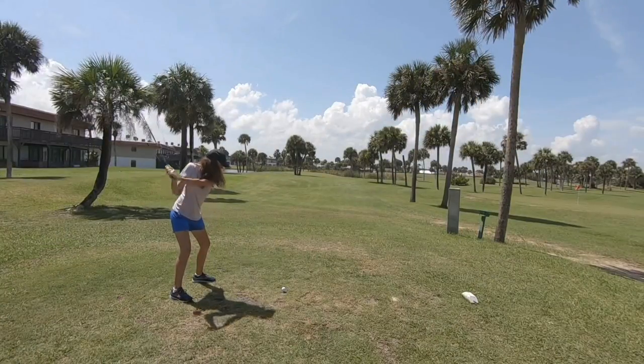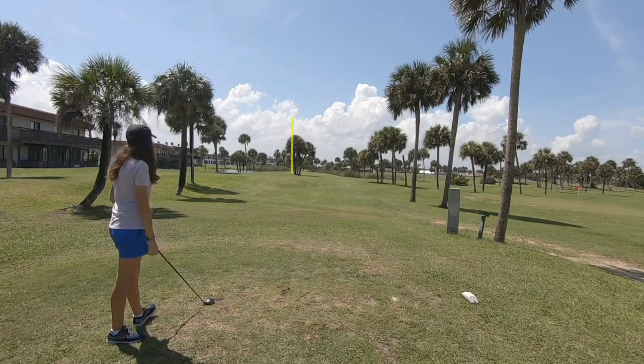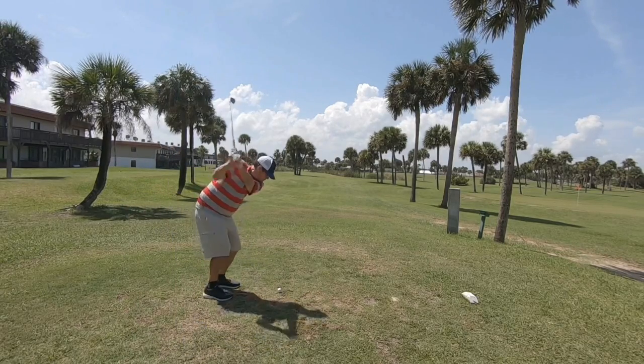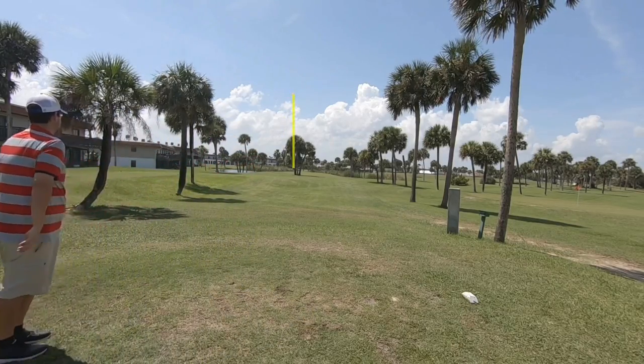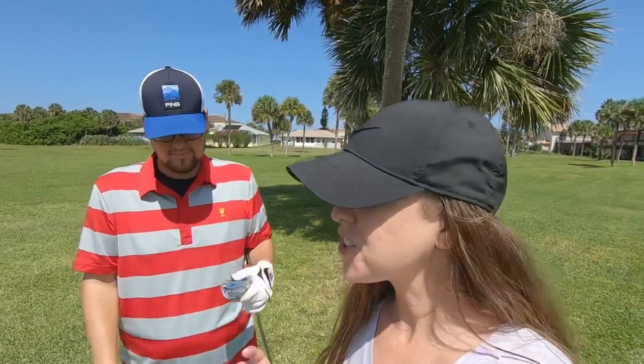The next hole is a par 3, 125 yards. I'm probably going with one of the three woods and John's going with the pitching wedge again. I didn't hit that shot the greatest but it didn't end up horribly. Another thing to watch for when buying used iron sets is the grips — the cost of re-gripping can sometimes be more than the clubs are worth.